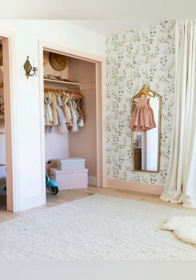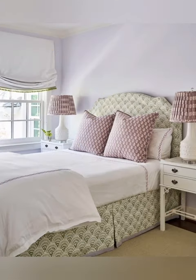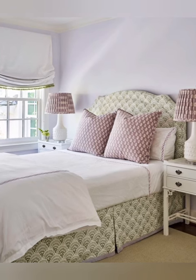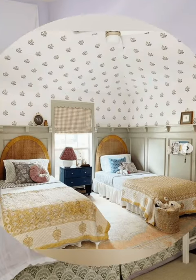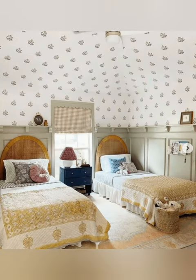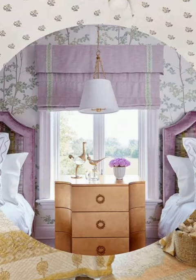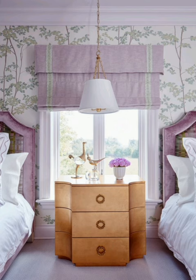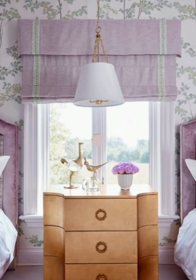Here is some additional information about country cottage decor. Number one: inspiration from the English countryside. Country cottage decor draws inspiration from the cozy picture-perfect cottages found in the English countryside. These cottages often feature charming architectural details like exposed beams, stone walls and thatched rooftops, which can be echoed in the decor.